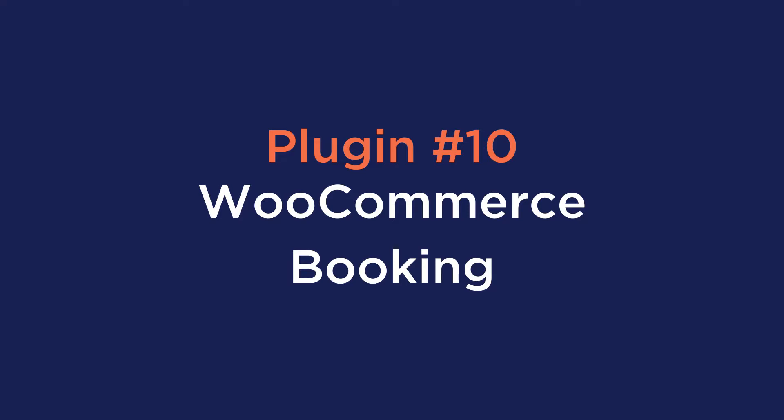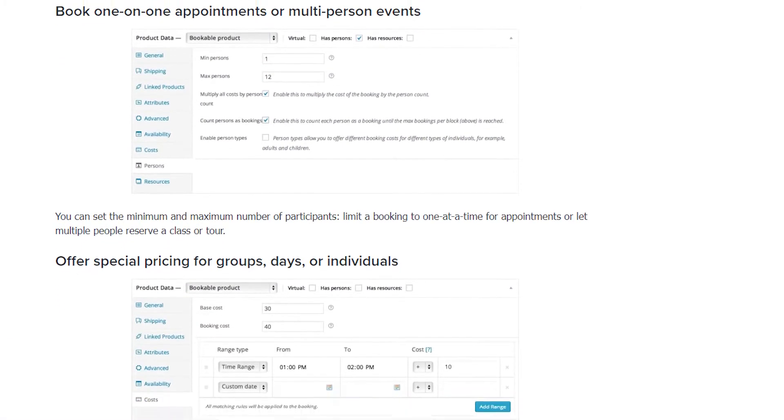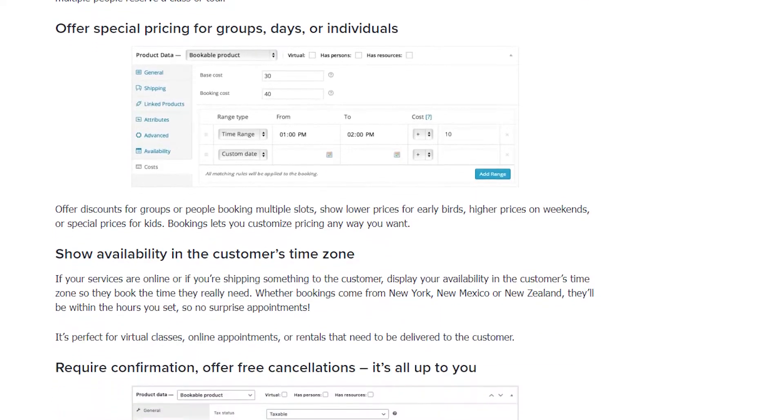Number ten is WooCommerce Booking. This plugin allows customers to book appointments and make reservations extremely conveniently. WooCommerce Bookings can be used for various businesses like event venues, party spaces, salons and spas, gyms, and even restaurants.